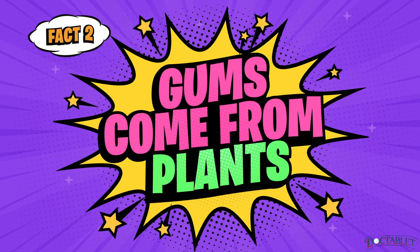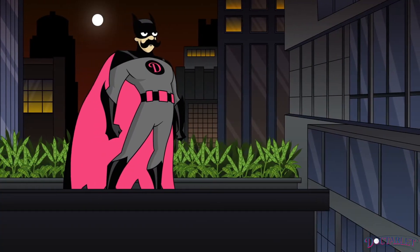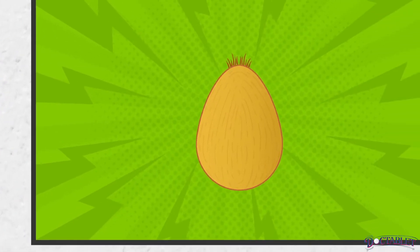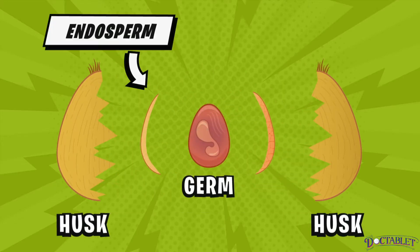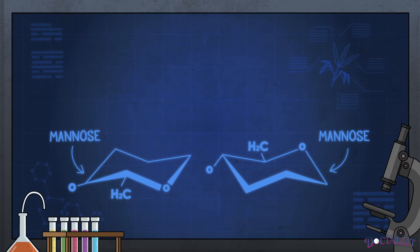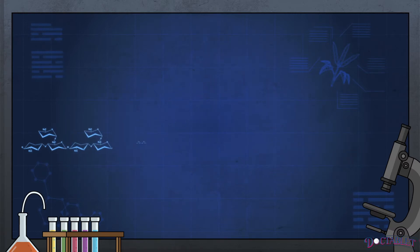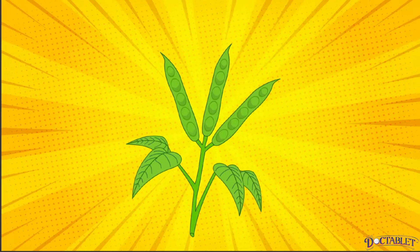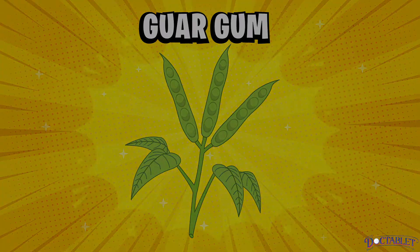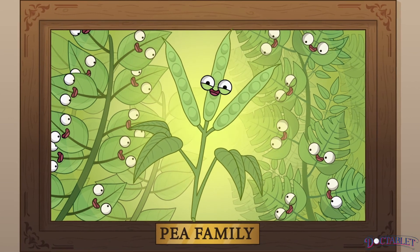Fact 2: Gums come from plants. Gums are naturally occurring substances found in plants. Seed gums are made from grinding up a specific part of the seed called the endosperm — a nutrient-dense internal lining that protects the germ, or central part, of the seed. Structurally speaking, gums are actually nothing more than long chains of sugars bound together in a row. A long polymer of sugars is called a polysaccharide. Guar gum is extracted from the seeds of the Cyamopsis tetragonoloba, or simply said, the guar bean — a member of the legume, or pea, family.